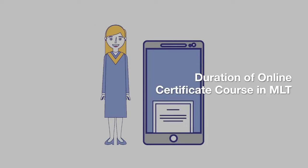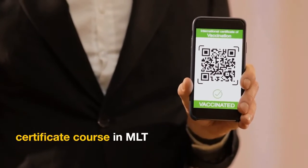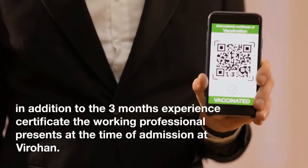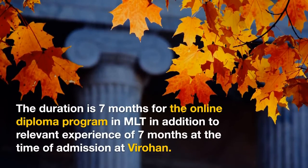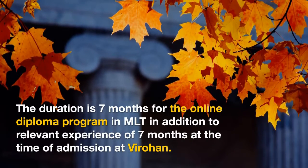Duration of the online certificate course in MLT. The duration is four months for an online certificate course in MLT, in addition to the three months experience certificate the working professional presents at the time of admission at ViraHan. The duration is seven months for the online diploma program in MLT, in addition to relevant experience of seven months at the time of admission at ViraHan.